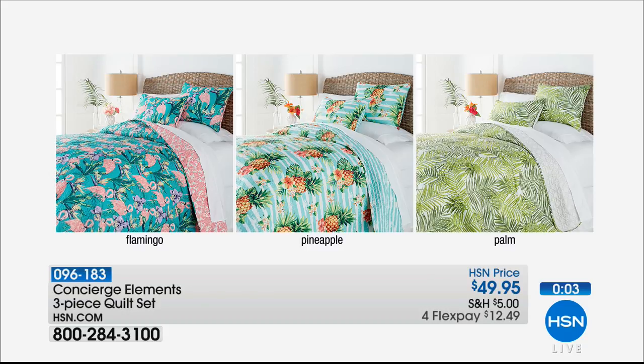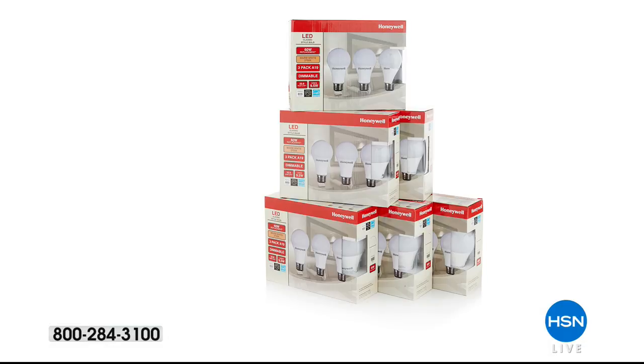It's spring break time — we live in an area where people come from all over the world for spring break, so we're privy to the tropics most of the time. This gives you the opportunity to do that in your home. So flamingo, pineapple, or palm are your choices. You get the comforter and two shams in twin, full, queen, or king. It's priced like a set of shams.